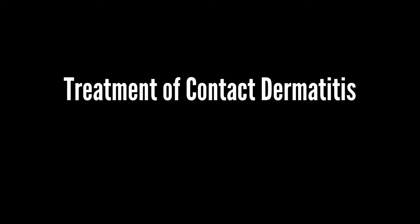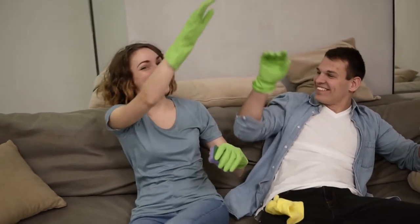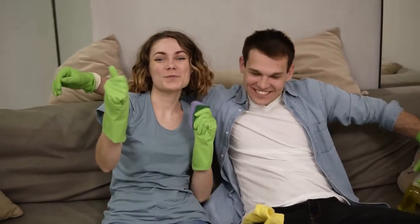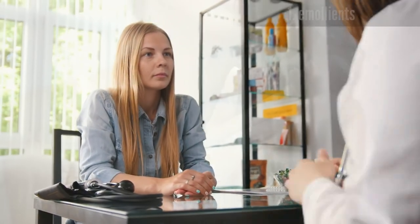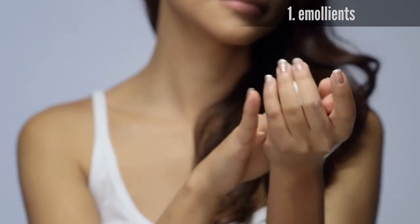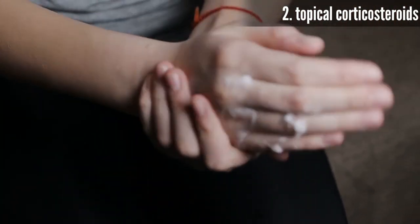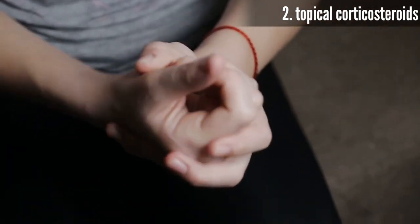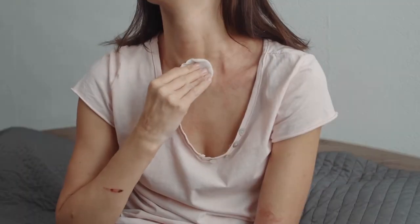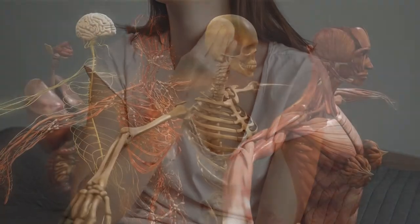If you can successfully avoid the irritants or allergens that trigger your symptoms, your skin will eventually clear up. However, as this is not always possible, you may also be advised to use emollients — moisturizers applied to the skin to stop it from becoming dry — or topical corticosteroids, which are steroid ointments and creams applied to the skin to relieve severe symptoms. If you have a severe episode of contact dermatitis covering a large area of your skin, a doctor may prescribe oral corticosteroids, though this is rare.